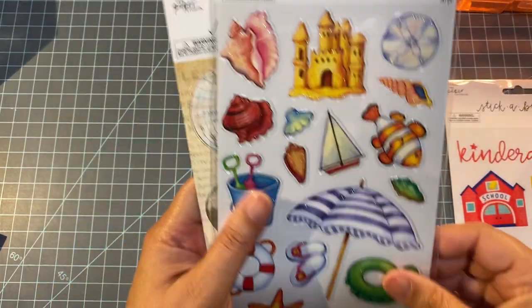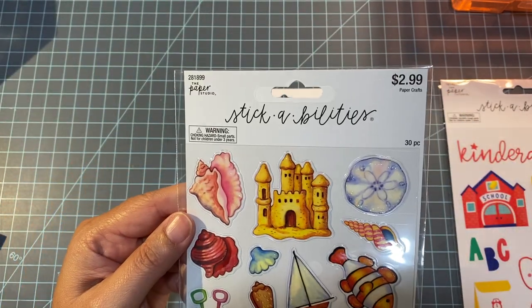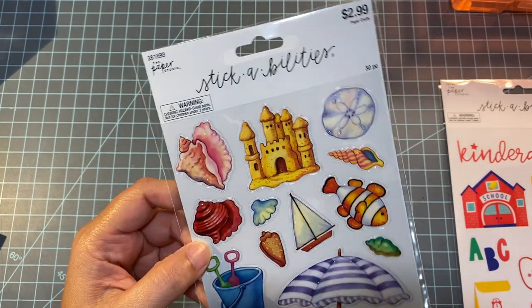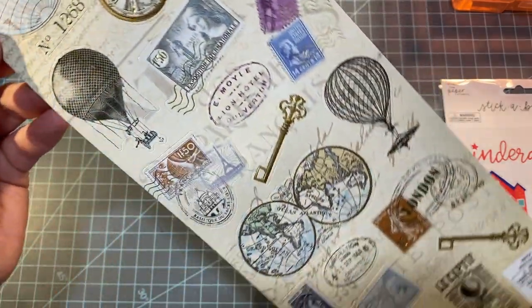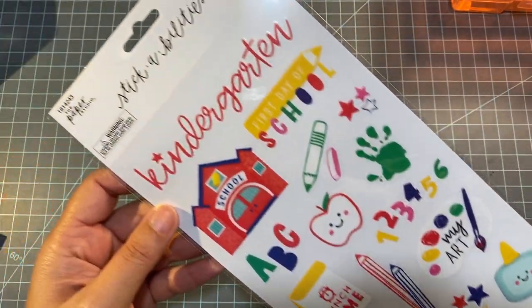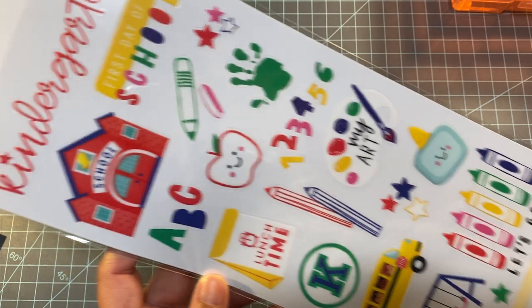I also bought these to go with the beachy theme for our Florida vacation — I thought they were really pretty. I didn't wait for a sale because I didn't want to miss out. These were $2.99. I also got these, which are more like a card stock — 20 pieces — really pretty. And I got these for my daughter's kindergarten scrapbook.